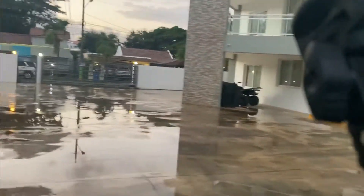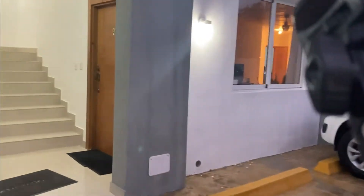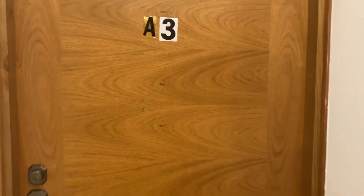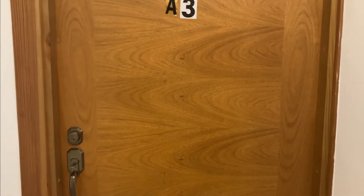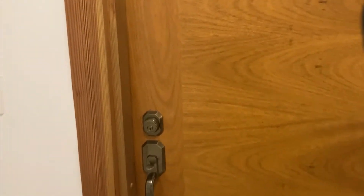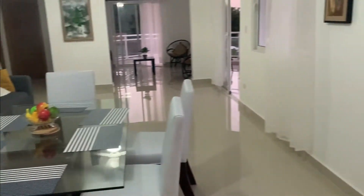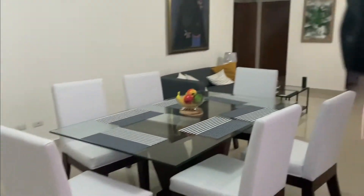Without further ado, let's get to my apartment. I'm all the way up on the third floor — it's only three floors so it's not a big deal. Just keep in mind that I've been living here for the past month and haven't had time to get a maid to clean, so please excuse the mess.